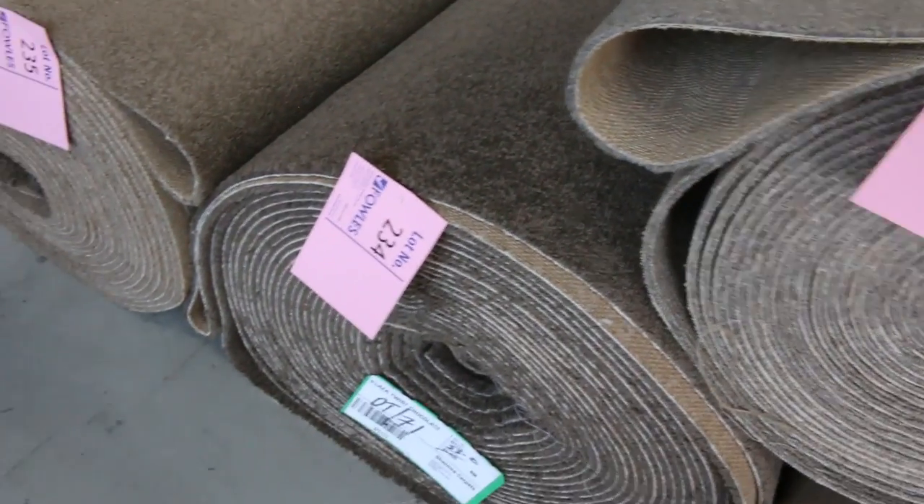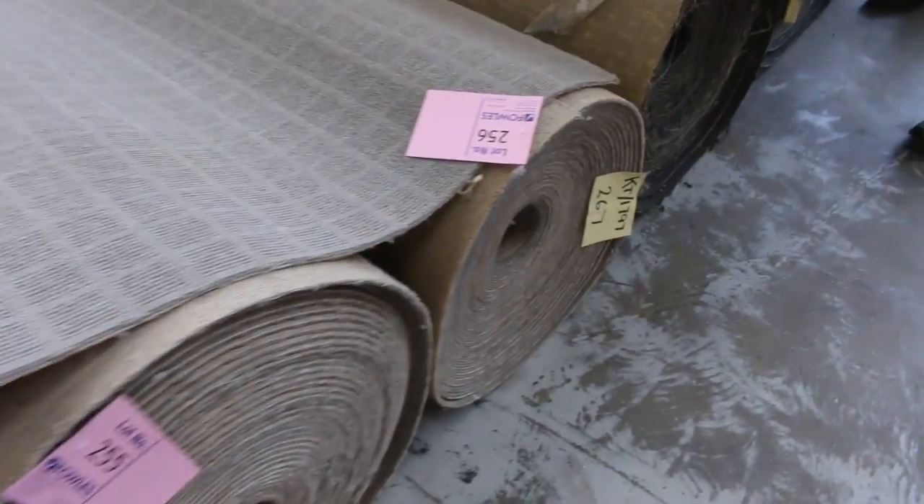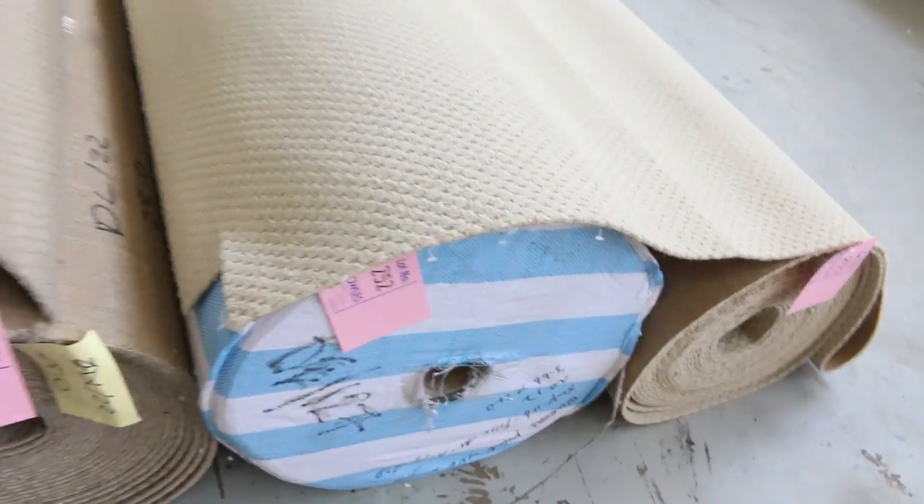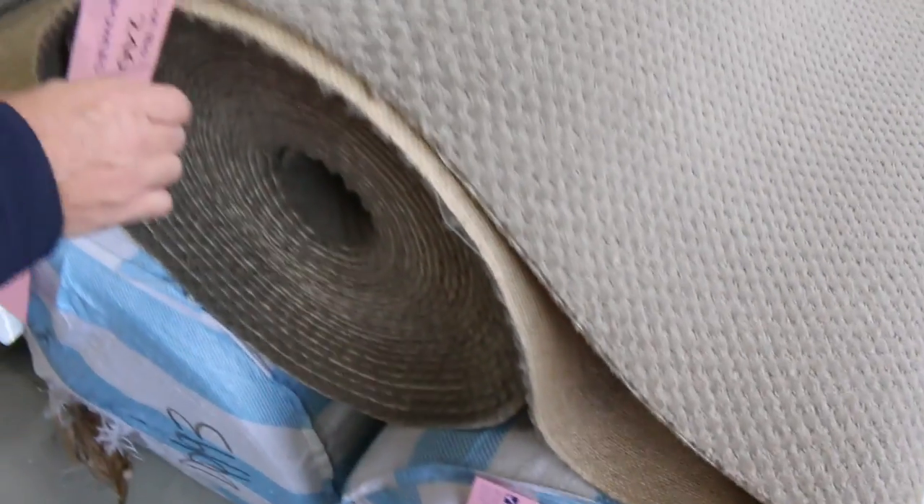Lot 235 is 21.8 meters — again a twist pile, a little bit softer but nice quality carpet, nice color. Then through the loop piles again — plenty more there in greys and beiges, and a nice twist pile on the end also. Over here we've got a cut-and-loop pile carpet, lot number 249, a nice 15-meter roll. Lot number 246 is 25 meters, lot number 243 is back on the loop piles — all starting from $25 a meter.